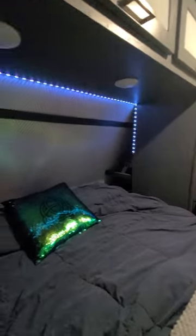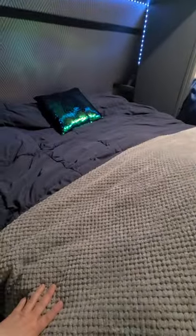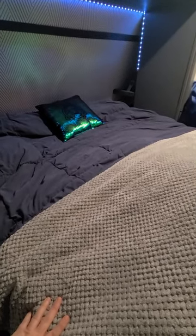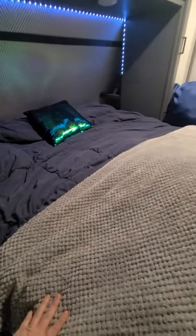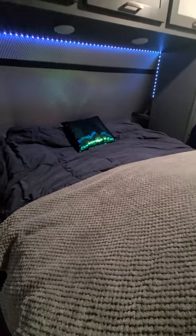Our beds — we put that little LED lighting in there and each of them have a little cubby hole to hold our fan and nighttime stuff. The bed's never this neat; it's a pain to try and make it. So when we can afford to buy some bed zippers or the quick-zip setup, we're going to get that so it's much easier for me and my back.